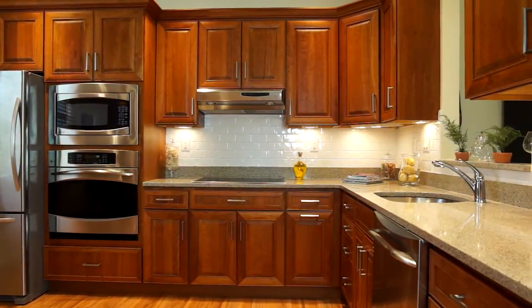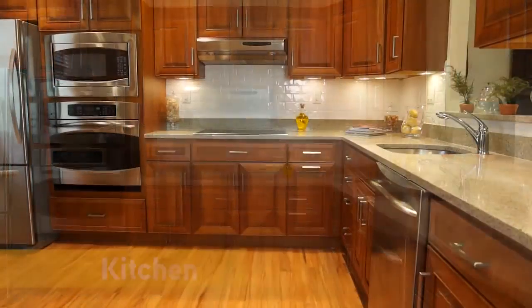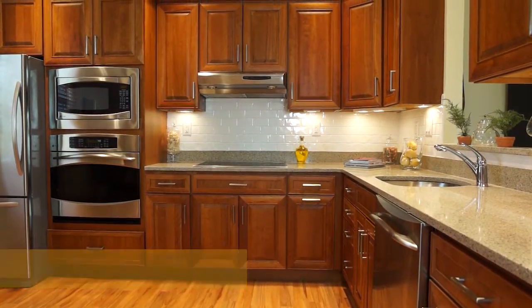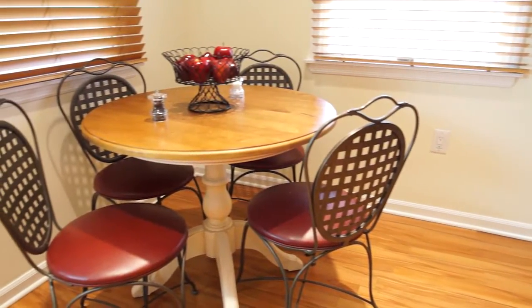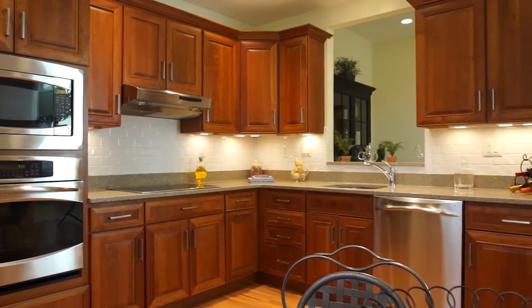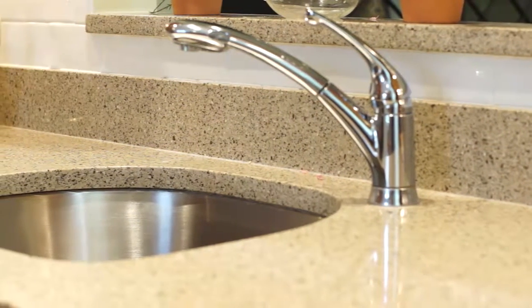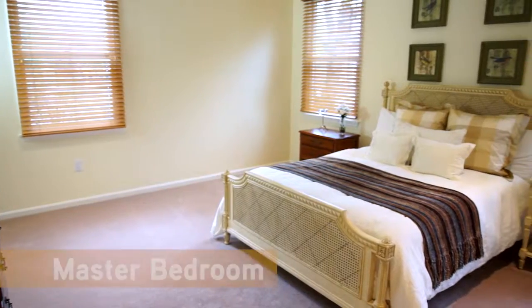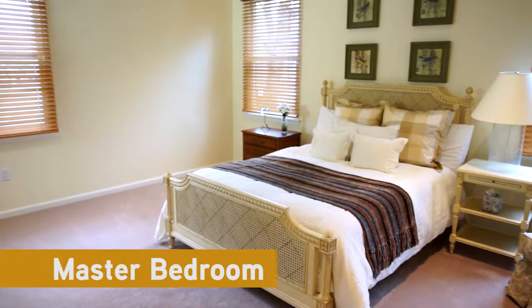Whether you're a gourmet chef or you prefer to order out, this kitchen will be one of your favorite places in your new home. The space is filled with natural light and offers plenty of room to dine in. The villa kitchens come with stainless steel appliances, designer cabinets, countertops, and tile work for a stunning look that you'll be proud to show off.